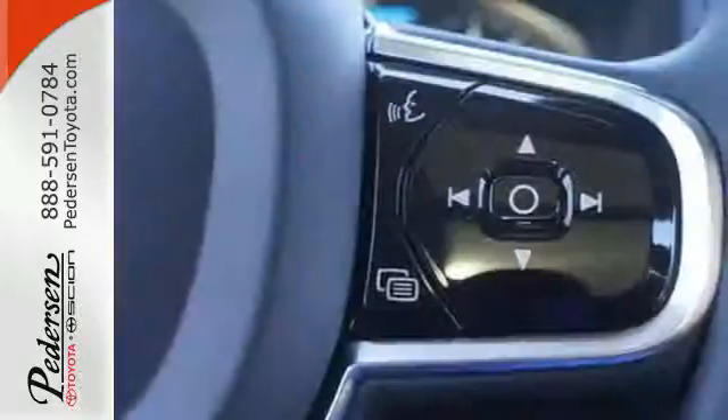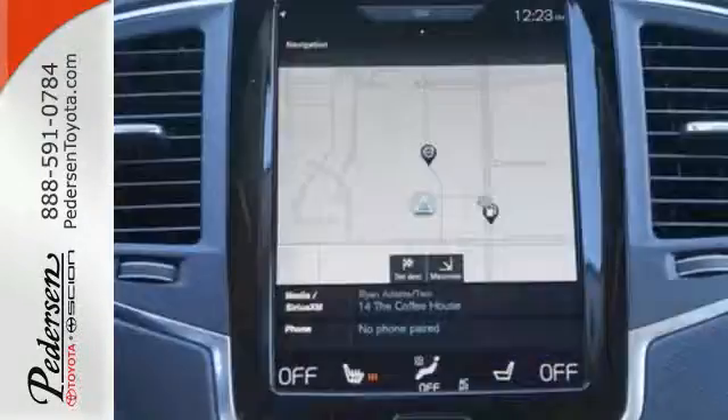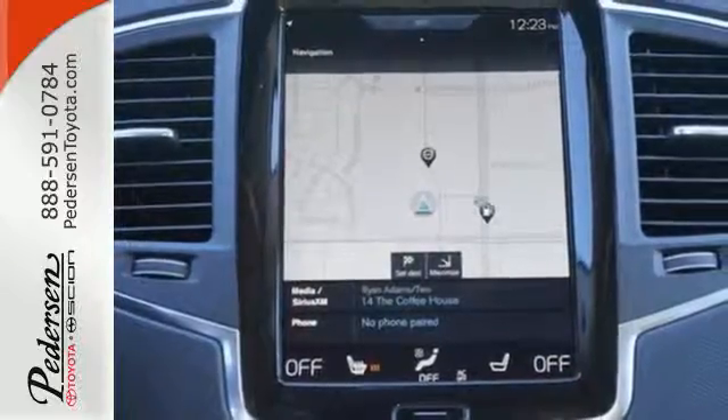With the fuel-saving 8-speed Geartronic automatic transmission, you'll always be in the right gear for superior comfort and response.